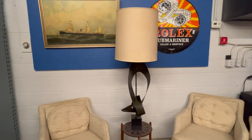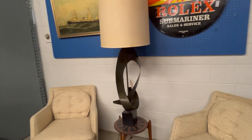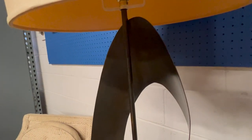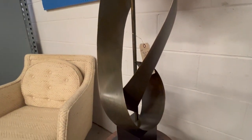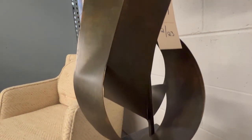And then we have this Harry Balmer for Laurel Brutalist ribbon lamp. This is lot number 307 in the auction. Really nice piece — impactful size, great patina.